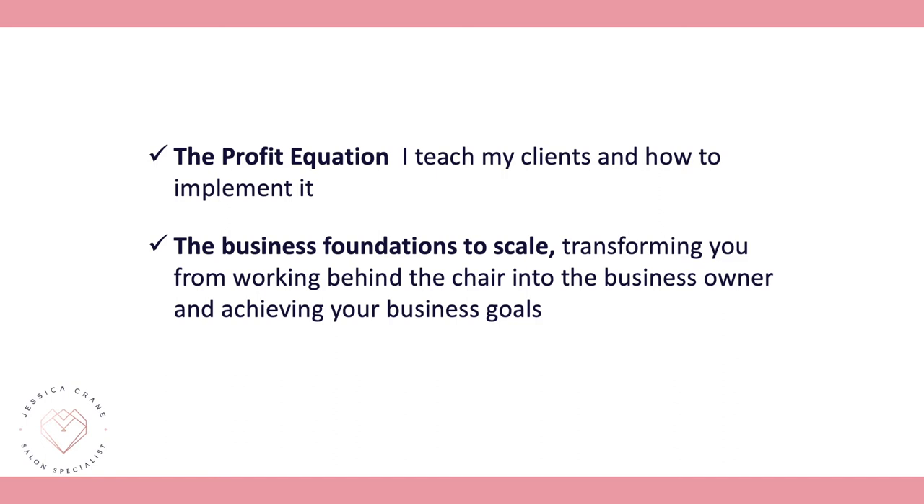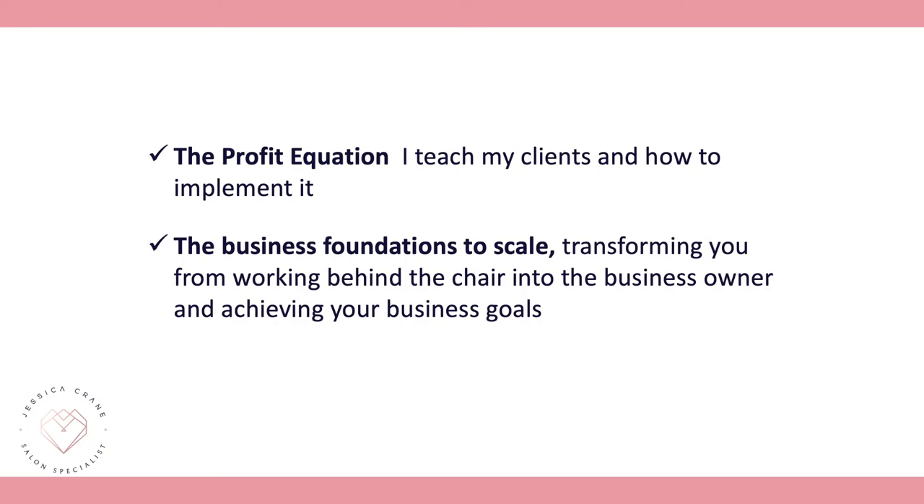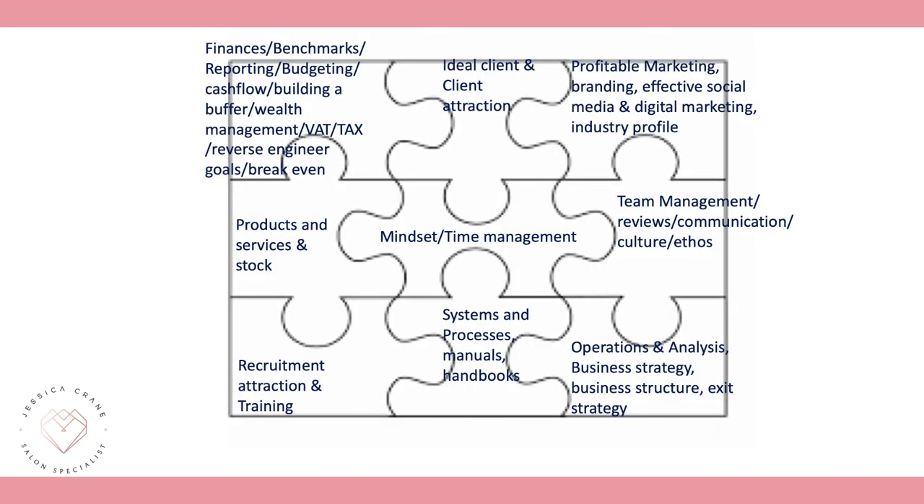Now we're going to dive into step two: the business foundations to scale. This is about transforming you from working behind the chair to becoming the business owner working on your business and achieving your goals. Think of your business as a jigsaw puzzle. The number one foundation is your numbers — getting profit is our number one priority and the core financial foundation of your business.